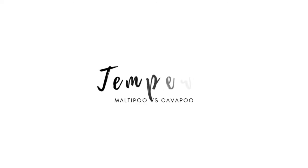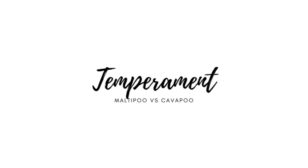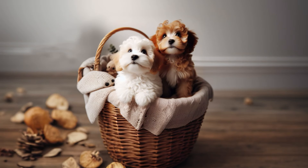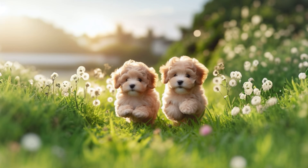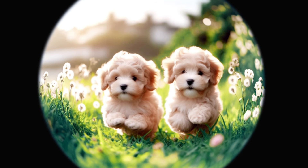Moving on to temperament, both breeds are known for their friendly nature, but they do have their unique quirks. Maltipoos, with their outgoing personalities, are known to be energetic and playful. They love being the centre of attention and can be quite the entertainers.